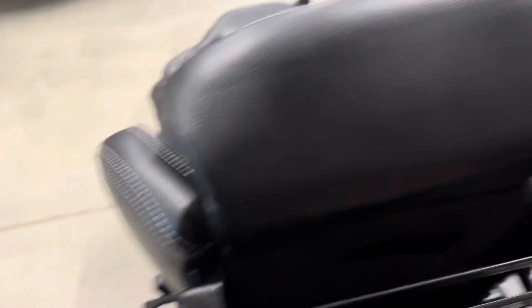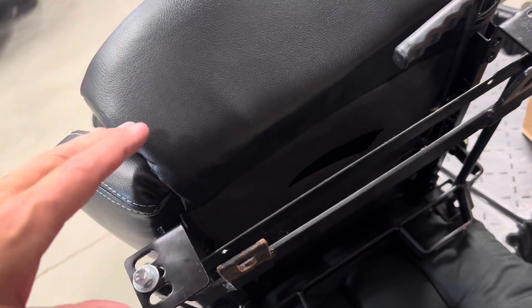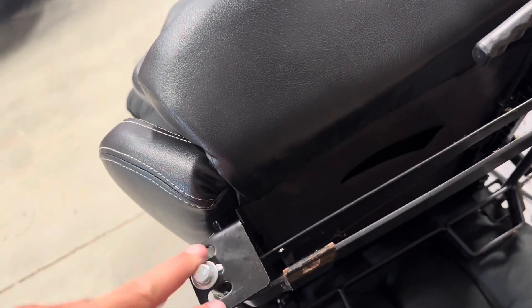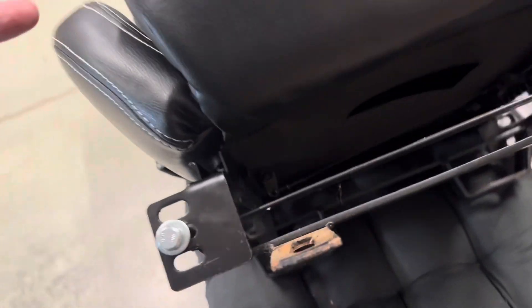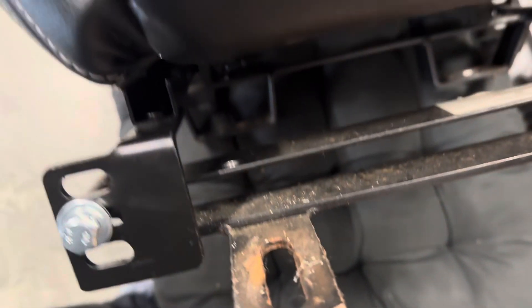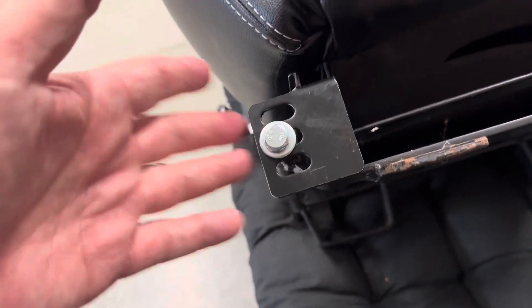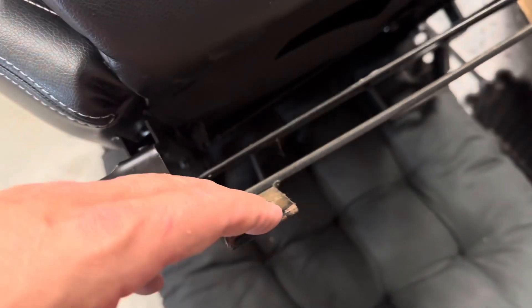We've got our bracket all buttoned up. Interestingly, these are the exact same brackets even with a 25-year difference. Our friends at Pro Car and SCAT are actually back-ordered on the passenger side, but since it's the same bracket we just reused it. Twenty-five years ago we had actually drilled into the brackets when we mounted the Corbeau seats, but now we've got the actual sliders made for these seats and we're going to bolt them right in.